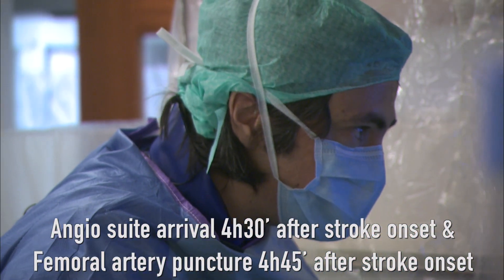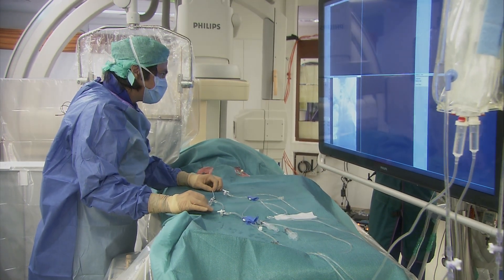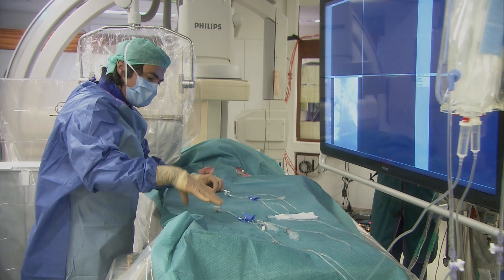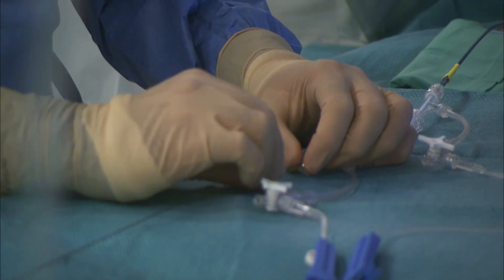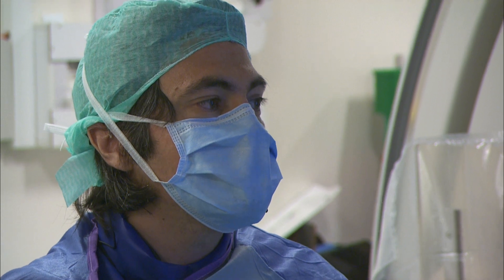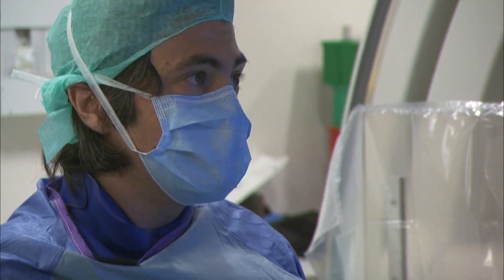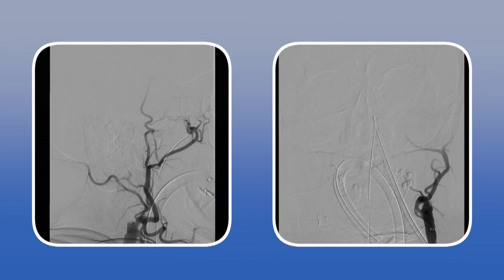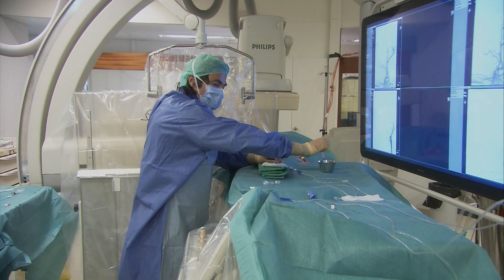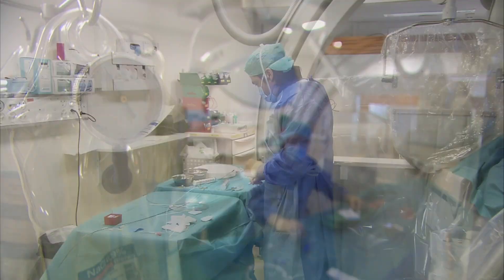We are catheterizing the left ICA using a Neuromax with a coaxial catheter — a diagnostic catheter of 125 cm length. We catheterized the right common artery to visualize the proximal occlusion. We will now try to advance a coaxial intermediate catheter to pass the proximal occlusion, using a SOFIA 6 French catheter first.